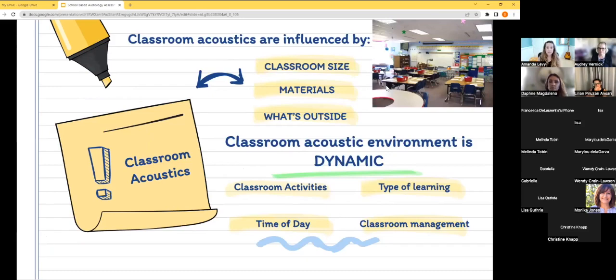The acoustics of the classroom are influenced by the size of the room — a very large classroom is going to have more echo and greater distance from the listener. The materials used make a difference: tile floors, hard walls, and high ceilings create more reverberation. Whereas carpeting, materials on the walls, acoustic panels, and soft furniture help absorb sound. Also, what's outside matters — like a huge construction project adjacent to the child's classroom, as in Daphne's case. Classroom acoustic environments are dynamic; they change throughout the day depending on the activity and classroom management.